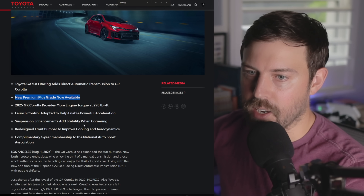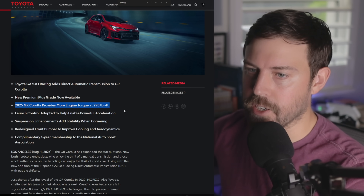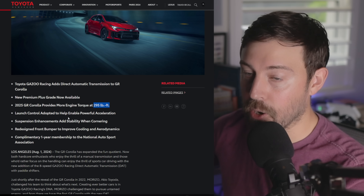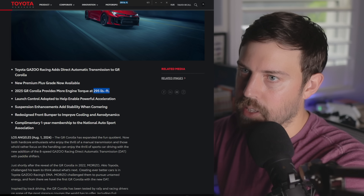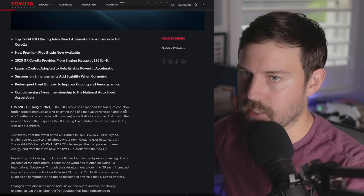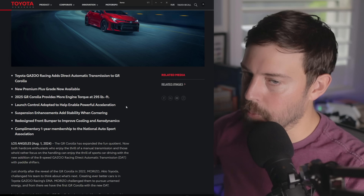We have a new premium plus grade, which we'll detail today. We have more torque — this is getting the Morizo torque — going from about 273 to 295 lb-ft, so a 22 pound-feet boost. We saw this on the LBX Morizo RR, and now it's standard. Horsepower is still 300 on the dot, just at 6,500 RPM on the G16-E GTS 1.6-liter three-cylinder turbo. You're getting a slightly higher tune, which is great — more performance in theory for the same money, but we'll see how much the price hike is.